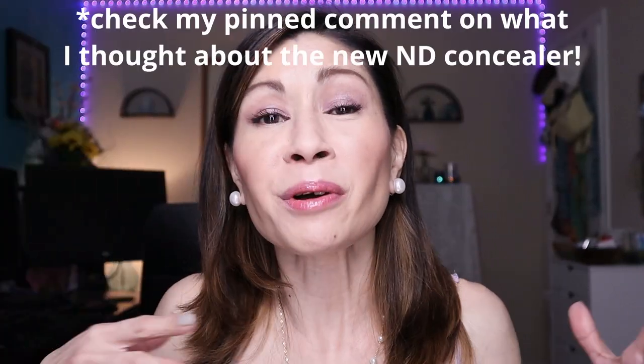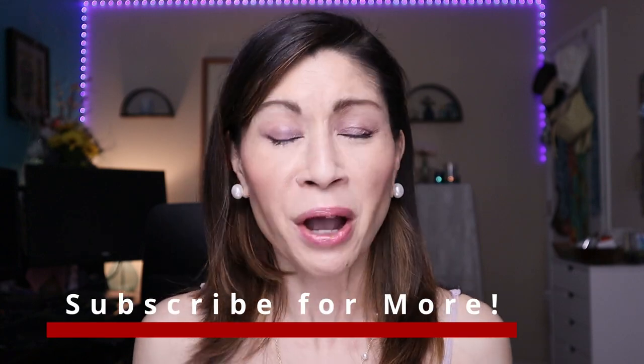As for the Laura Mercier Ultra Blur powder versus the original iconic formula — both are beautiful. If you want to get super technical, the ultra blur side is just a hair more blurring, but if you already have the original, stick with it — you don't need the new one. Thanks so much for hanging out with me today! If you haven't subscribed yet, please do — I'd love for you to be part of our family. Wishing each and every one of you a beautiful, blessed, and happy Mother's Day. Mahal kita — I love you — and I hope to see you in the next one!